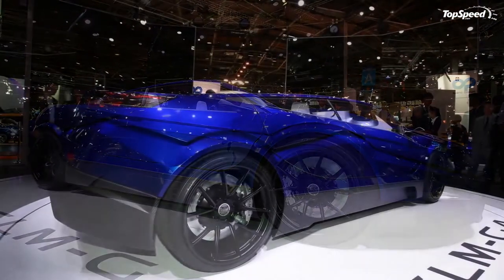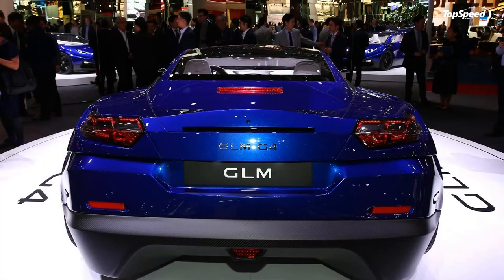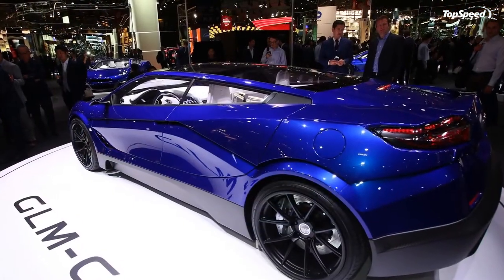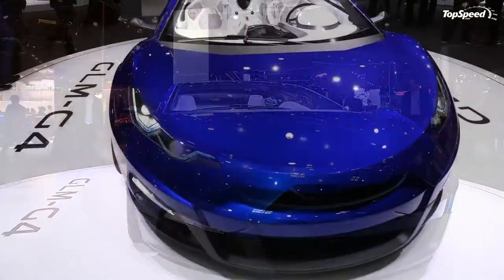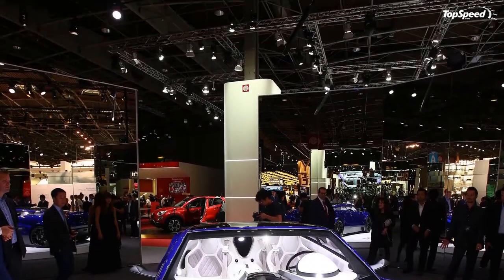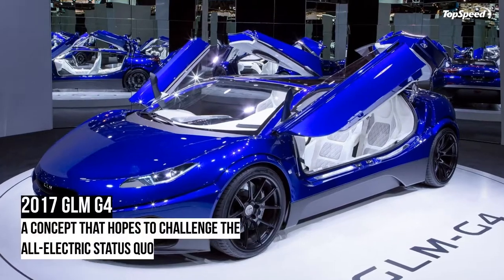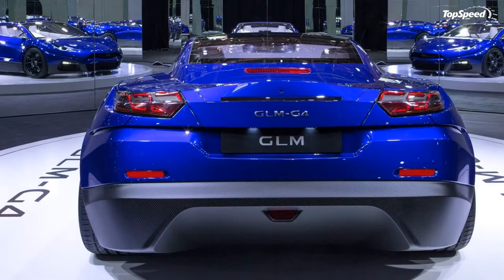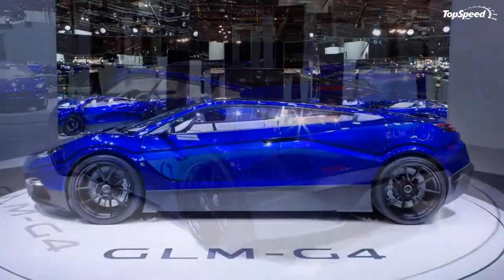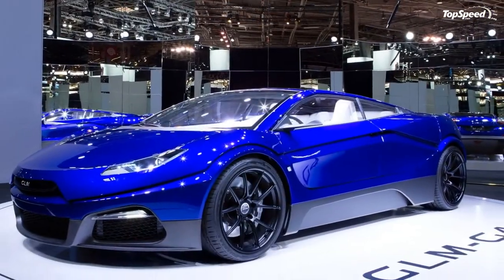Drivers will grip a unique three-spoke flat-bottom steering wheel trimmed in polished metal to give it a shimmering appearance. Behind the wheel is an all-digital display — as far as I can gather, there's absolutely no analog instrumentation to be found anywhere on the car. The side sills also illuminate with the GLM G4 logo, while the charge point uses a digital readout to indicate how charged the battery pack is.